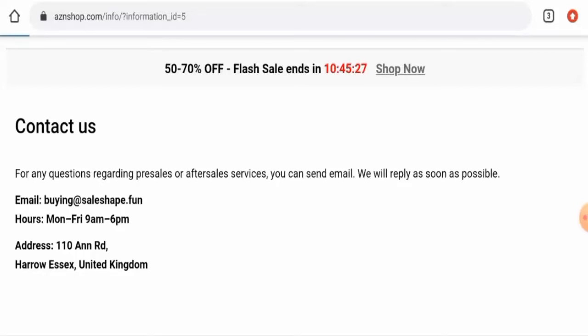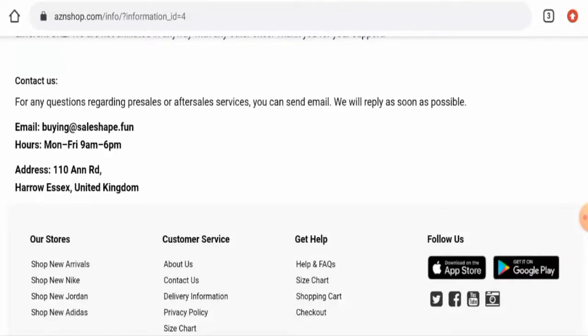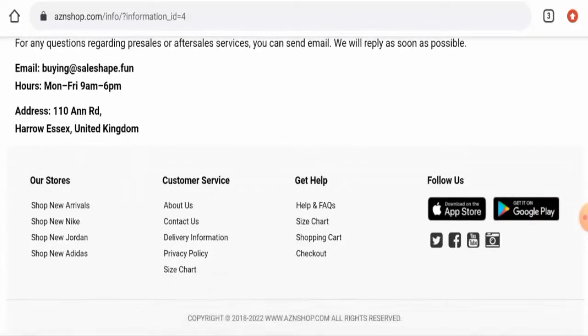Regarding their social media presence, this website has mentioned that they have social media accounts, but if you click on any of the icons it only leads you to your own social media account. This means the website does not have any real social media presence.